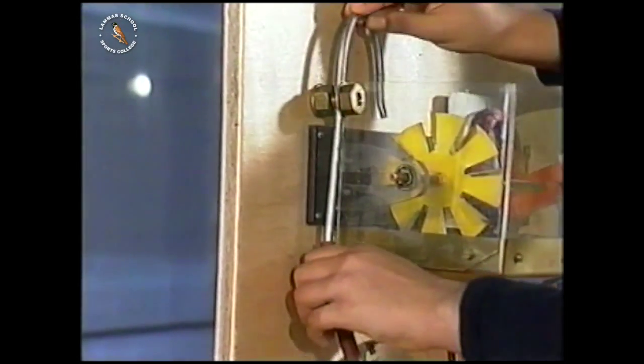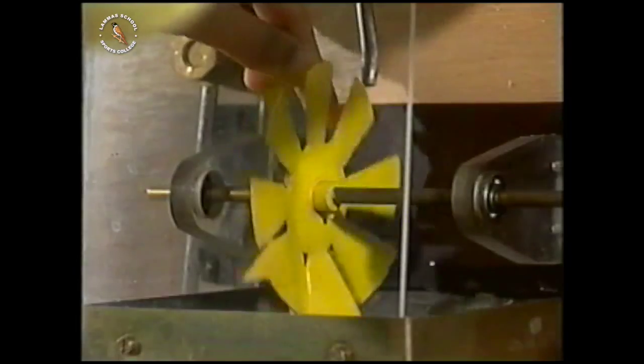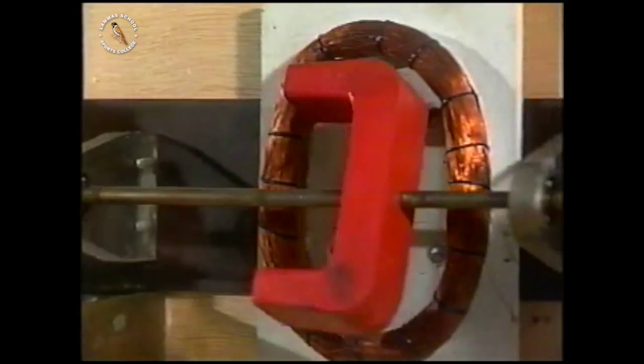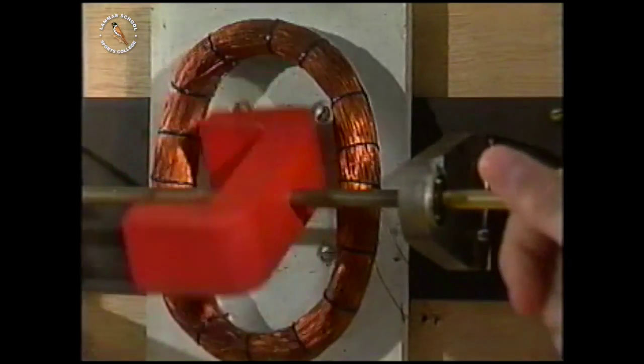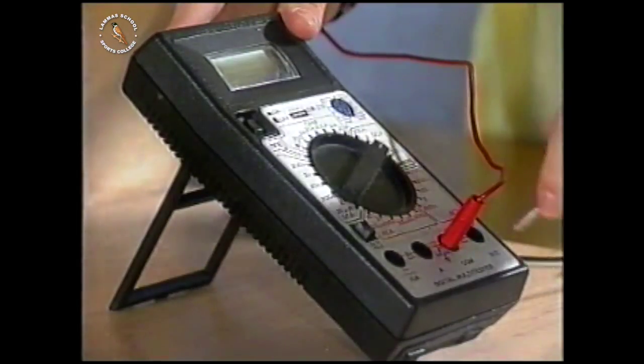The first part of the model is a pressure cooker, with a tube leading from it to a propeller. The propeller is joined to a magnet, which can rotate inside a coil of copper wire. Finally, the two ends of the copper wire are connected to a voltmeter.